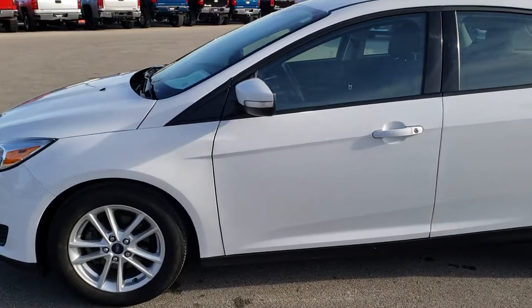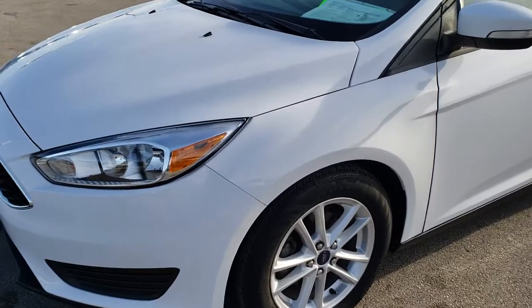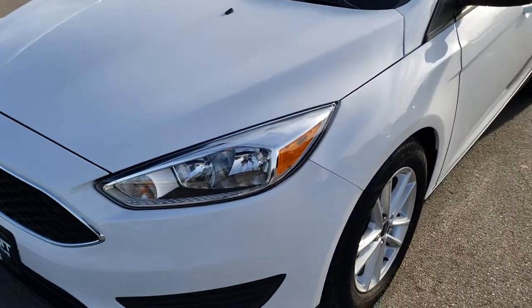This is stock number HA420A. We are here at Summit Automotive in Fond du Lac, Wisconsin, your new and used vehicle headquarters.